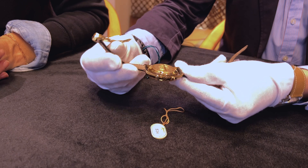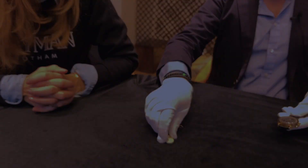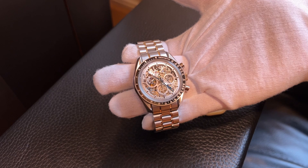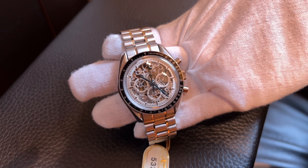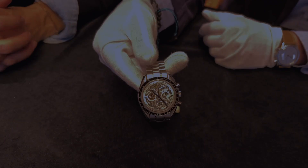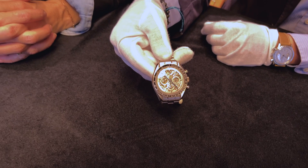Moving on to the second piece — the other Omega. It's actually one of my favorite lots because I think these amazing skeletonized Omegas are still very undervalued in today's market. This is one of the exceptional pieces made in platinum, mounted on a platinum bracelet — they made 50 pieces as a limited edition.